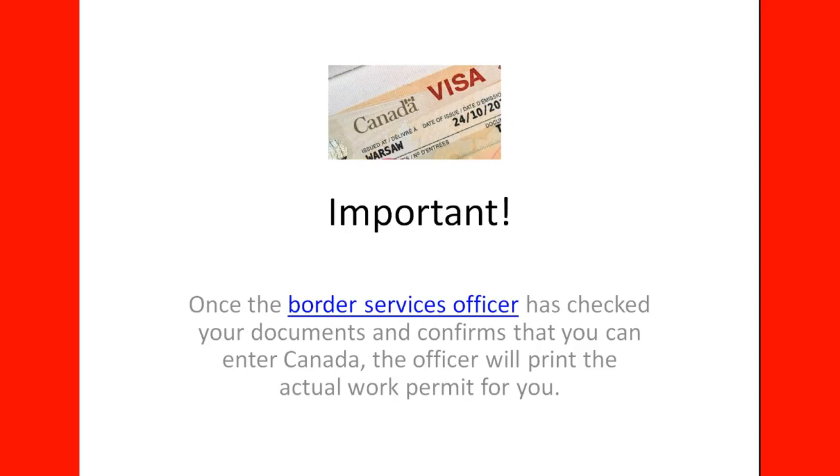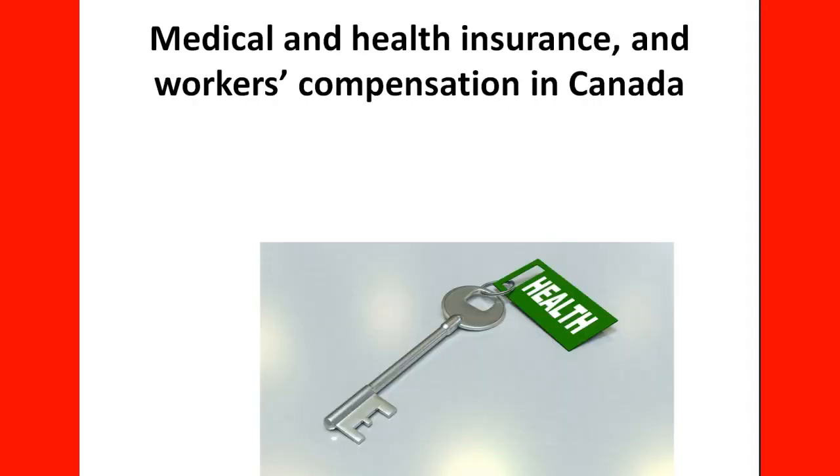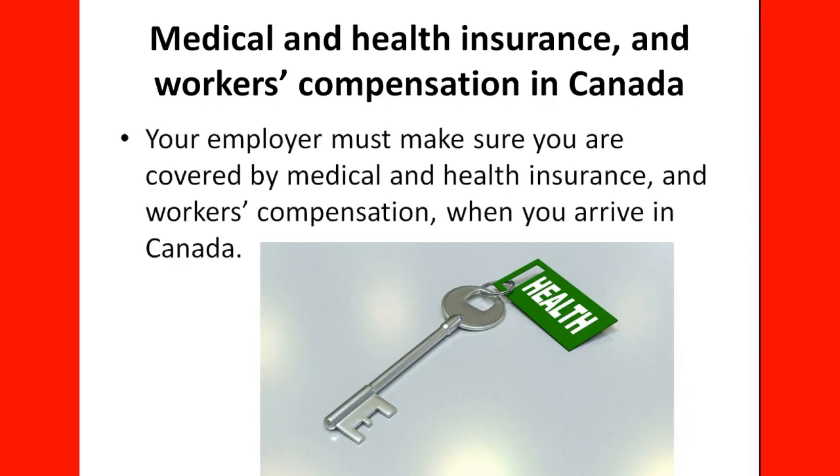Once the Border Services Officer has checked your documents and confirmed that you can enter Canada, the officer will print the actual work permit for you. You cannot leave until you have that work permit in your hands. Regarding Medicare, health insurance, and worker's compensation in Canada, your employer must ensure you are covered when you arrive. Some provinces have the public health care system kick in after three months of residing in Canada, so sometimes employers cover the cost with private insurance until you receive your provincial benefit.